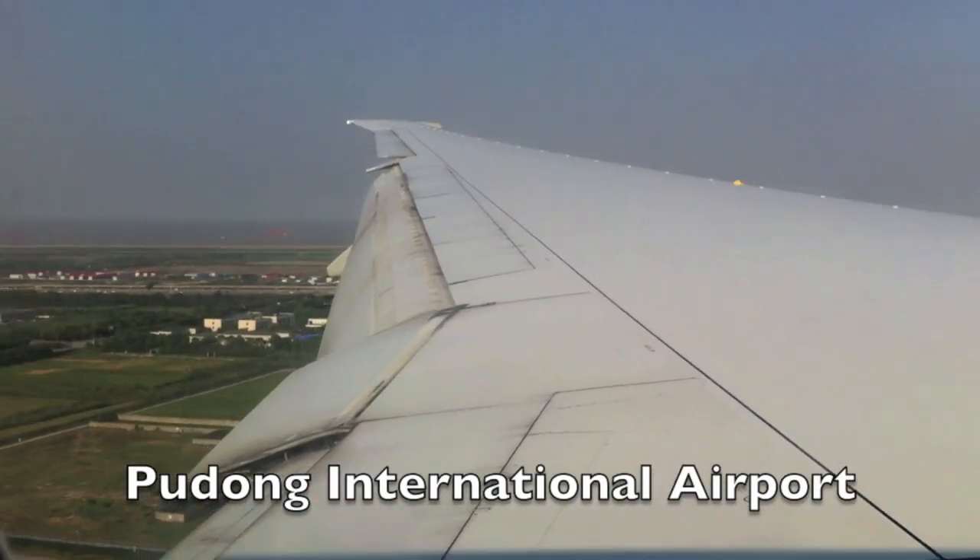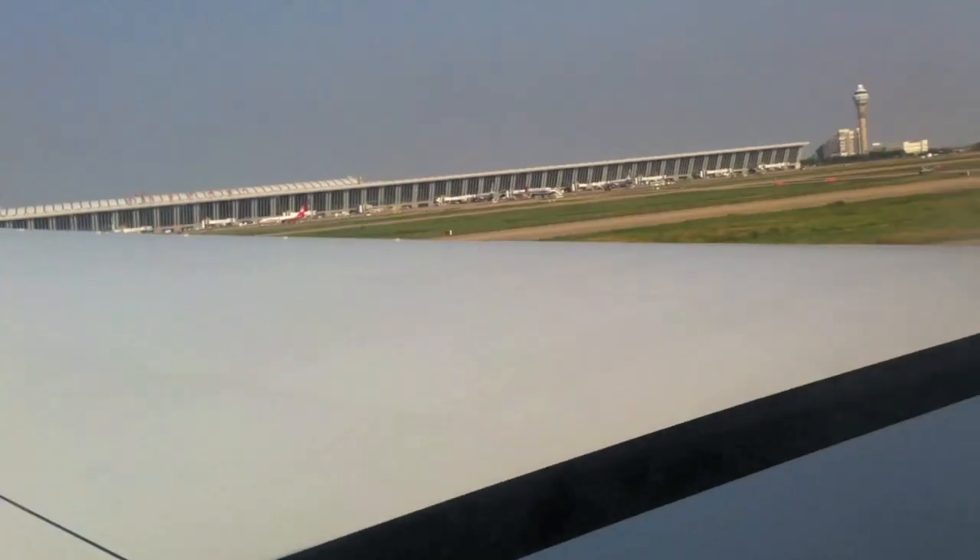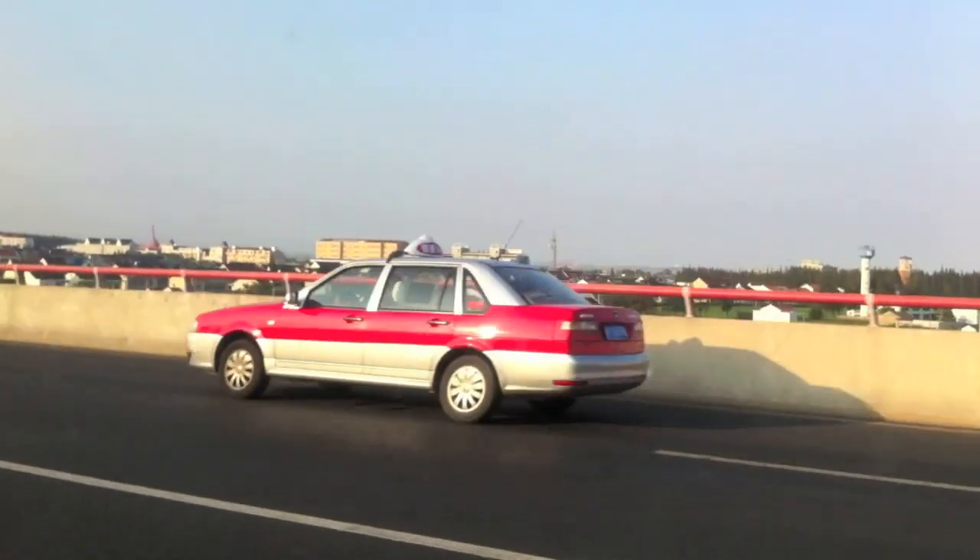We arrived at Pudong International Airport and took a taxi to our hotel, or you can take the metro which is super cheap and pretty convenient. Shanghai metro has 14 lines and it will take you basically anywhere in Shanghai. A ticket costs between three and seven yuan.